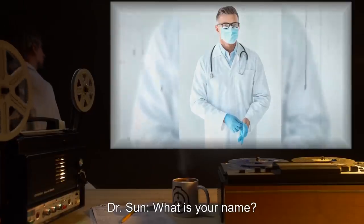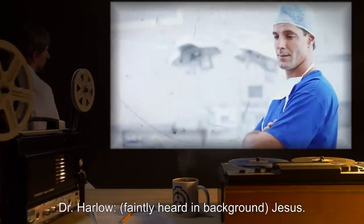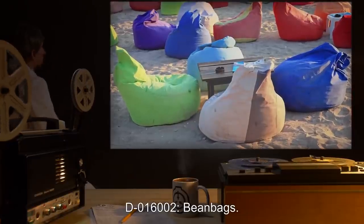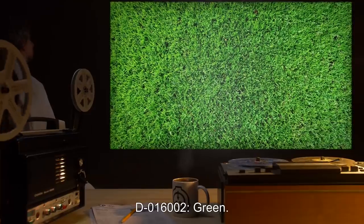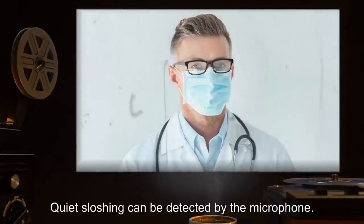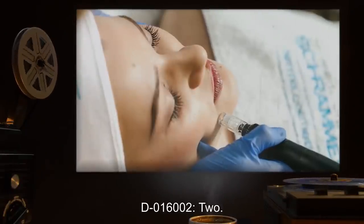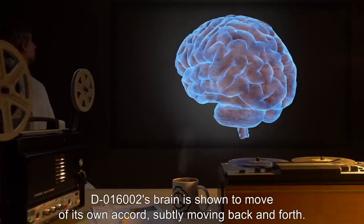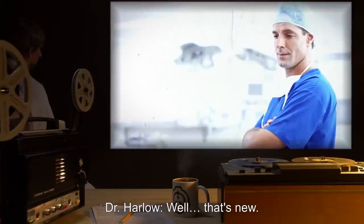Dr. Robin reduces the anesthesia and D-016002 awakens. Dr. Sun: What is your name? D-016002: Michael. Dr. Harlow, faintly heard in background: Jesus. Dr. Sun: Name something to sit in. D-016002: Beanbags. Dr. Sun: What is the color of grass? D-016002: Green. Dr. Sun: What is 1 plus 1? Quiet sloshing can be detected by the microphone. D-016002: Two. Dr. Robin: Look. D-016002's brain is shown to move of its own accord, subtly moving back and forth. Dr. Harlow: Well, that's new.